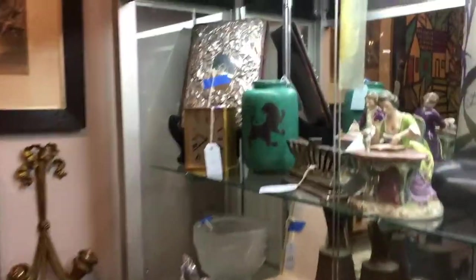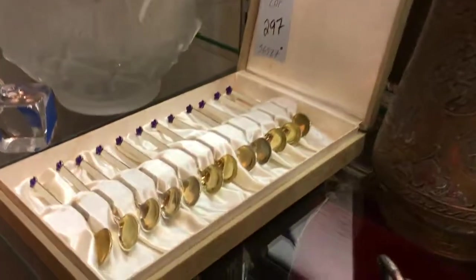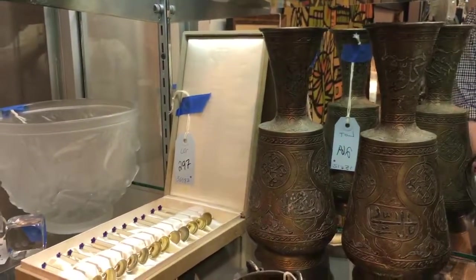First, this mid-century modern Gustavsberg Argenta piece — Scandinavian modern. Down below, a set of David Anderson Norwegian enameled silver demitasse spoons, and to the right, a pair of Middle Eastern Damascene inlay metal vases.